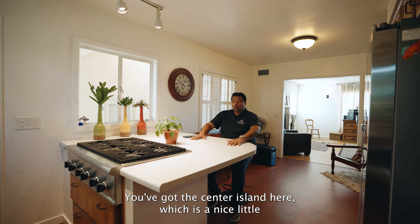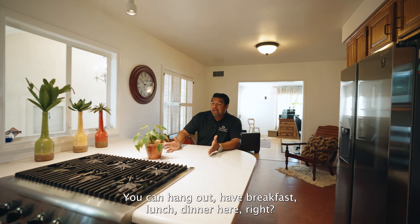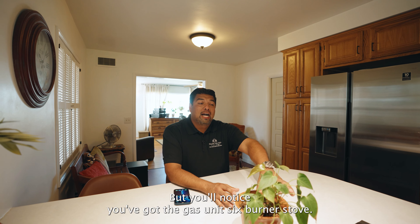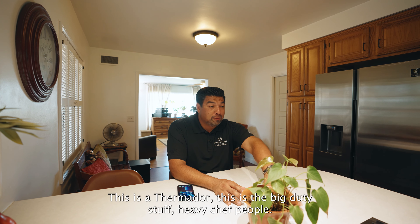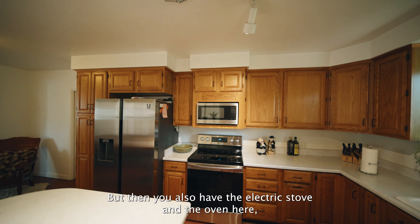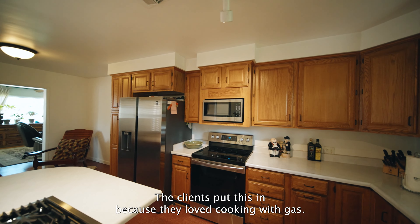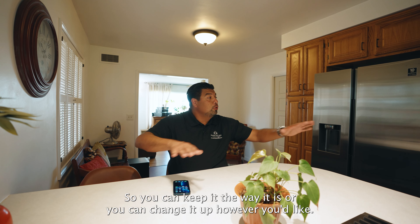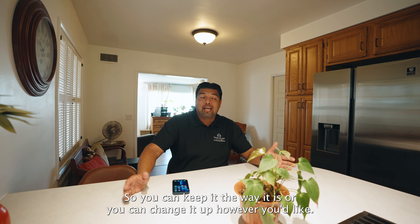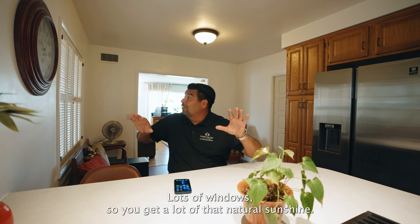Now let's talk about the kitchen because you've got a lot going on here. You've got this center island, which is a nice little segue into both spaces. You can hang out, have breakfast, lunch, dinner here with the family. You'll notice you've got a gas, six-burner stove — this is a Thermador, so this is the big-duty stuff. Heavy chef people are going to love this spot. You also have the electric stove and oven, which the original clients put in because they loved cooking with gas. You can keep it the way it is, or change it up however you'd like.